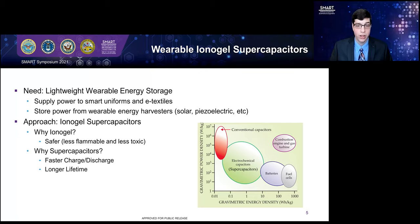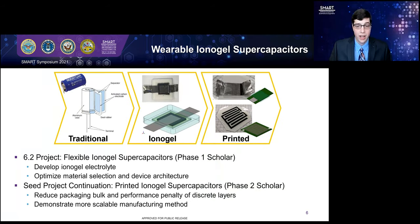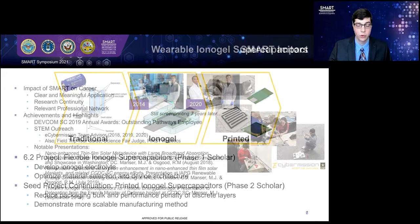This is a project I've been working on throughout my time in SMART. While a SMART Scholar as a student, I was working on a 6-2 project to develop flexible supercapacitors. The goal was to take the rigid traditional supercapacitor architecture and convert it to a flexible, more wearable form factor. This involved developing the ionogel electrolyte and optimizing material selections to get a more flexible overall device — the result was a flexible device very competitive with others in literature. When I began full time, I proposed a seed effort to further this, using lessons learned from the first project combined with 3D printing and screen printing to reduce packaging volume, improve performance by reducing the need for discrete layers, and demonstrate a more scalable manufacturing method.